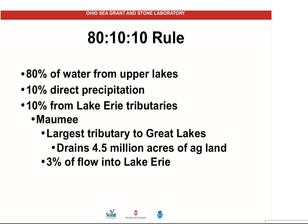It's important that we understand where our water in Lake Erie comes from. I call this my 80-10-10 rule. 80% of the water comes from the upper lakes, coming into Lake Erie through the Detroit River — really a connecting channel between Lake St. Clair and Lake Erie. 10% comes from direct precipitation on Lake Erie itself, and 10% comes from the tributaries around Lake Erie. The largest tributary is the Maumee River, which flows into Lake Erie at Toledo and drains about 4.5 million acres of agricultural land. It's the largest tributary to the Great Lakes, but brings in only 3% of the flow.